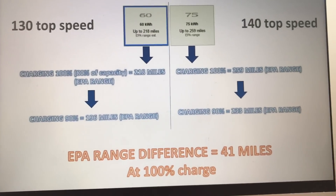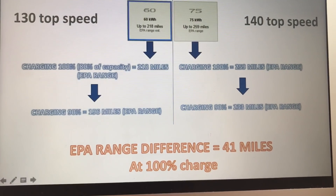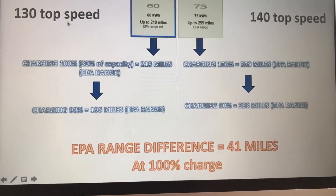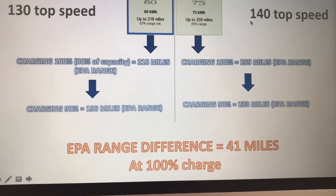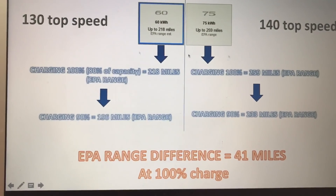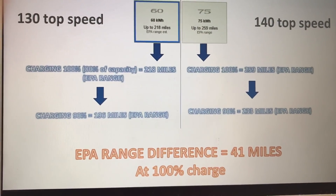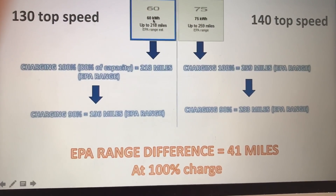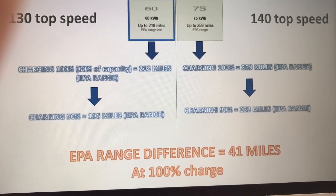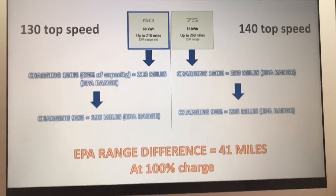Here's a comparison between the 60 and 75 kilowatt battery. The 60 kilowatt battery has a 130 mph top speed and the 75 has 140 mph — I don't see myself going either of those speeds, but it may be useful in countries with faster highways. The 60 kilowatt battery gives you 218 miles EPA range and the 75 kilowatt gives you 259 miles EPA range.